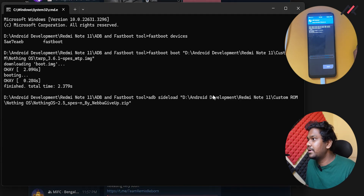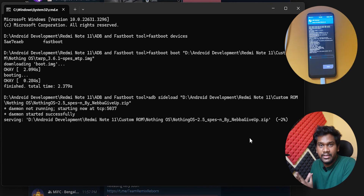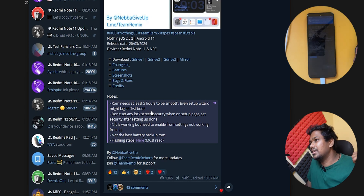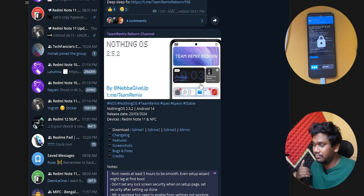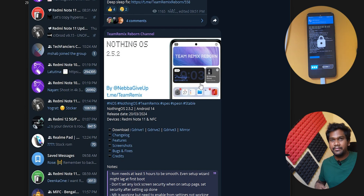I will drag and drop the Nothing OS file. Now it has started installing the ROM on the device. We will wait for some time. The ROM needs at least 5 hours to run smoothly, and even the setup wizard might lag on the first boot. This ROM was probably converted from the Nothing Phone 1, which uses a somewhat mid-range processor — the 778G. This device has the 680, so we will see.